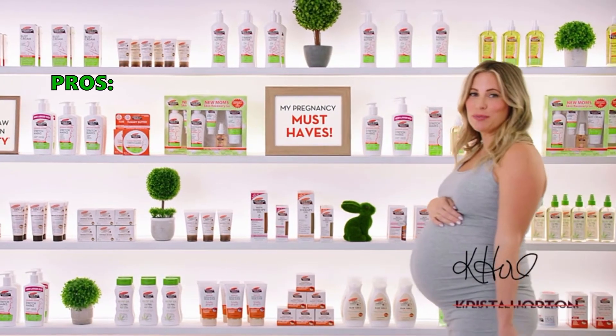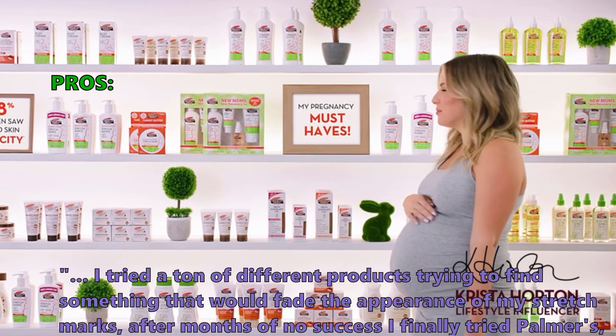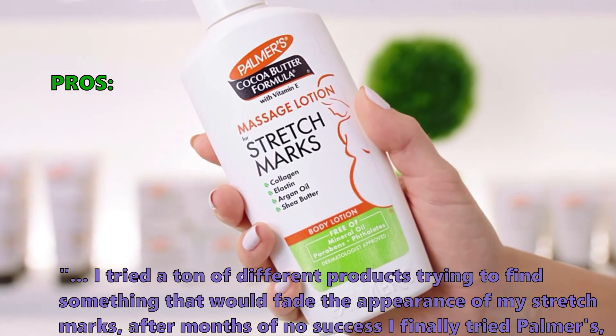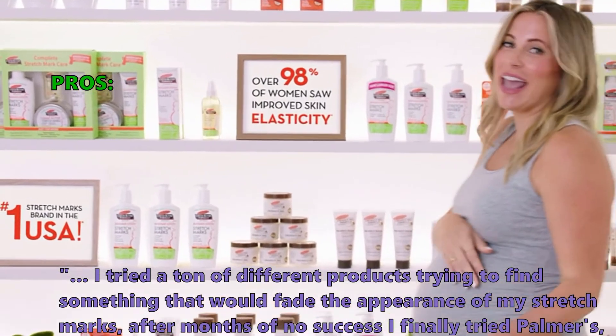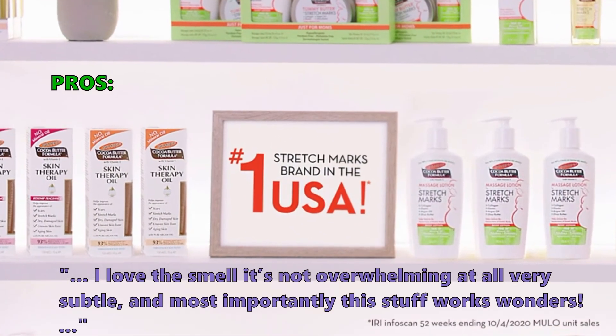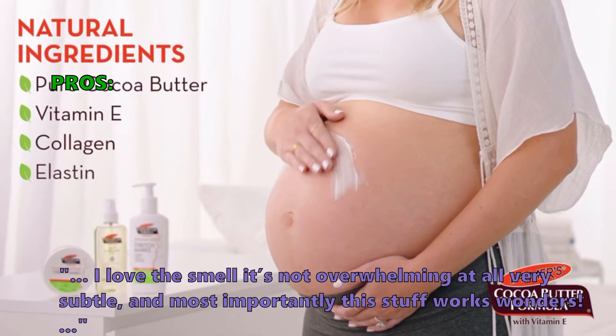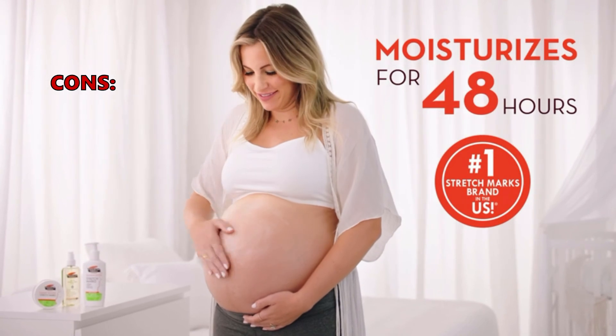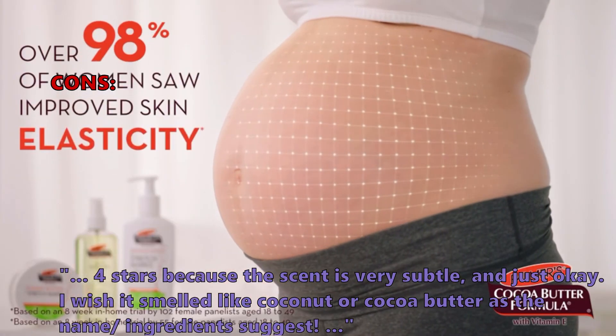Here is what customers love about Palmer's: 'I tried a ton of different products trying to find something that would fade the appearance of my stretch marks. After months of no success, I finally tried Palmer's, and within a week and a half I noticed results. I love the smell — it's not overwhelming at all, very subtle, and most importantly this stuff works wonders.' And some did not like: 'Four stars because the scent is very subtle and just okay. I wish it smelled like coconut or cocoa butter as the name and ingredients suggest.'